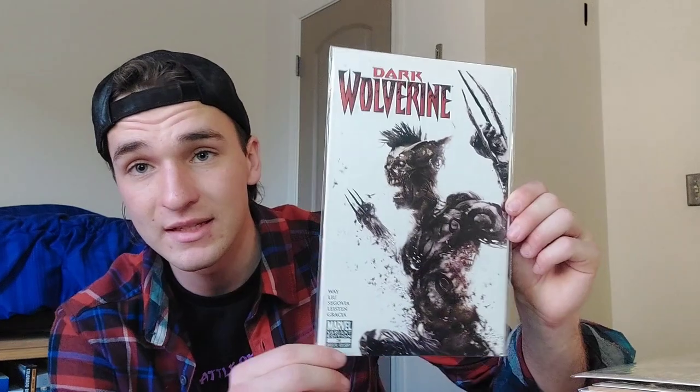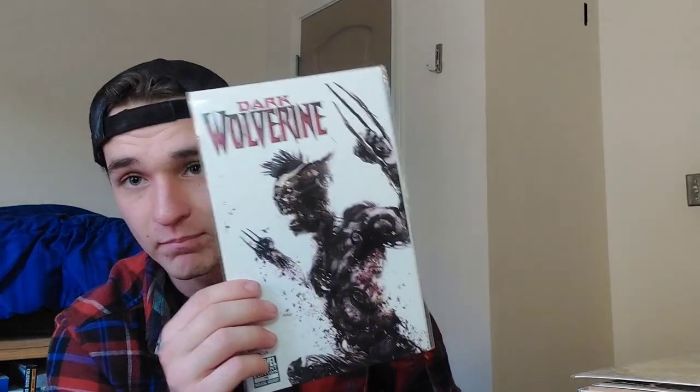Dark Wolverine number 79, the zombie variant — this is the first comic on eBay I ever had sniped out from under me. Someone came in at the last minute, outbid me by one dollar, and took my book. That's why I decided to get it back. Return of Wolverine number one — the first comic book I actually signed up for ahead of time. I got to the LCS before it opened, waiting outside. Looking back it's very silly, but it's an important book to me.